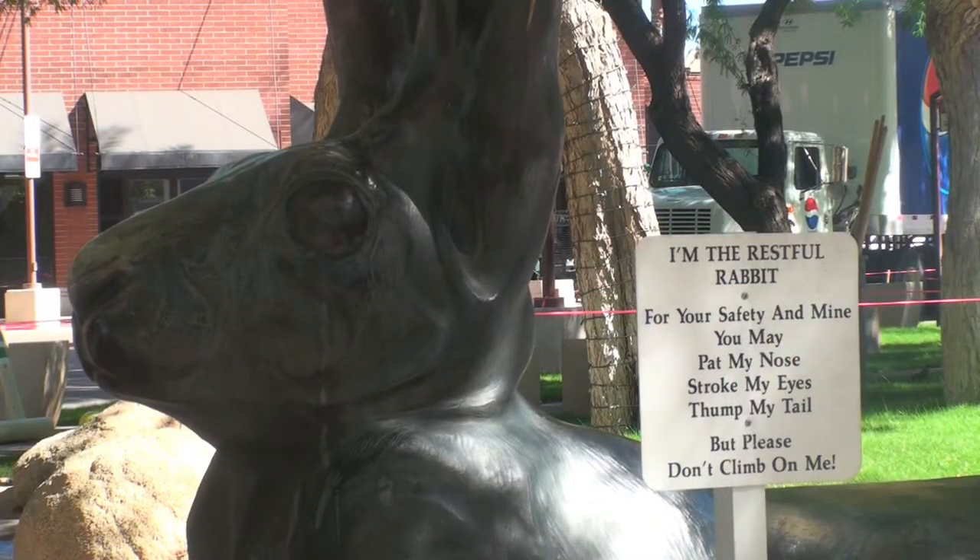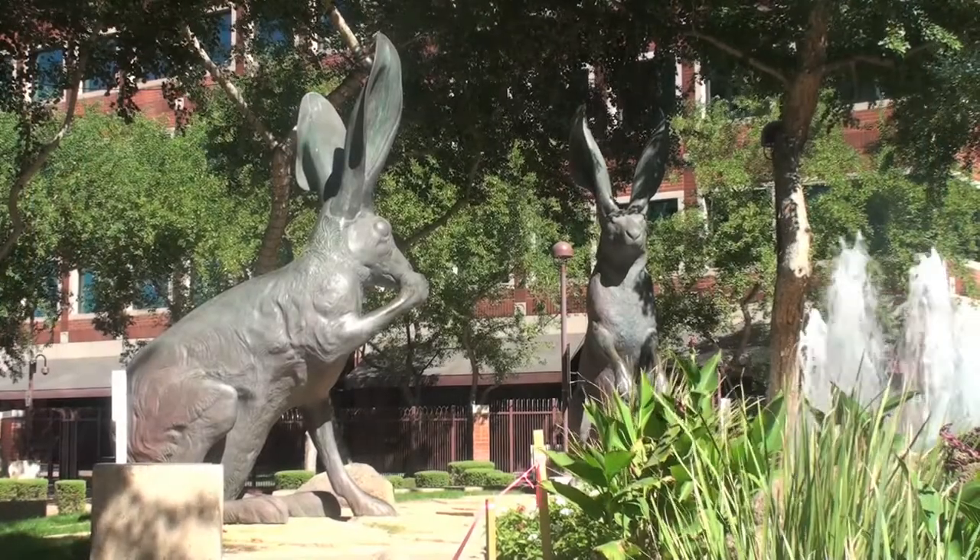The different statues are named the Restful Rabbit, the Guard Rabbit, and the Groomer Rabbit, based on their poses.